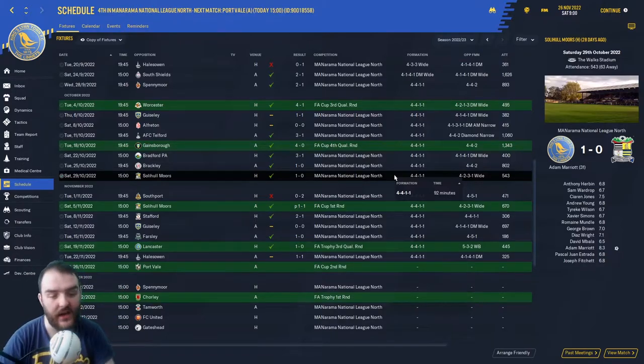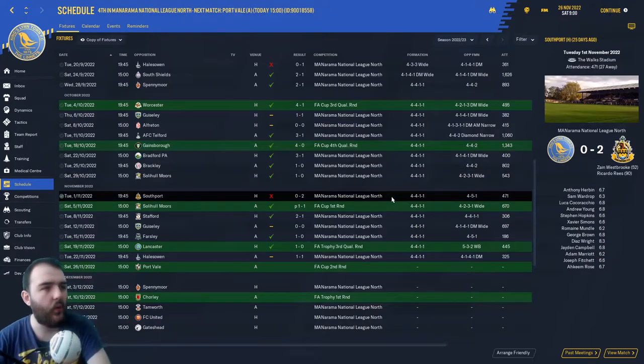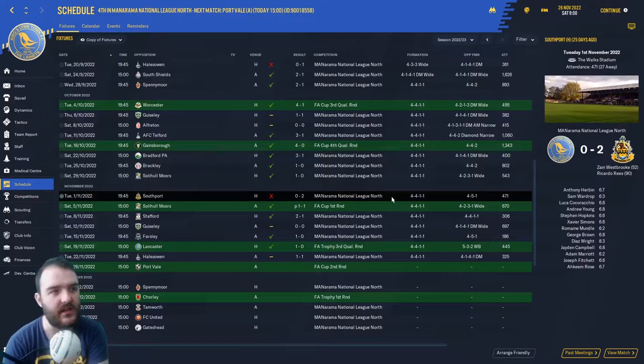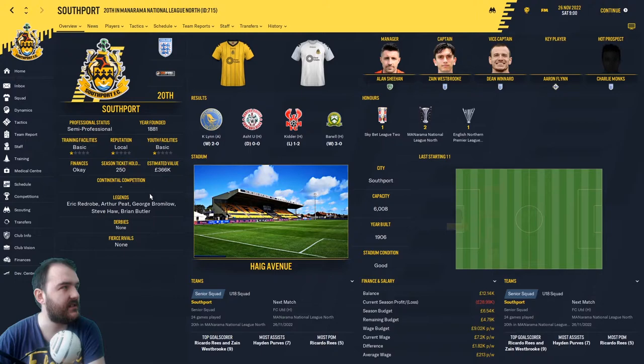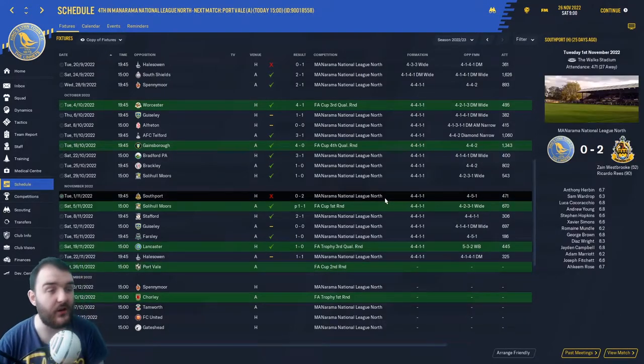Adam Marriott is still a goal-scoring machine at this level. But then came our one defeat since we were last together — a 2-0 defeat against Southport in the league. They're 20th, so this is a game we really should have won. It was a 2-0 defeat; we just never, ever got going. I think a little bit of tiredness came into it after the Solihull Moors game, possibly.